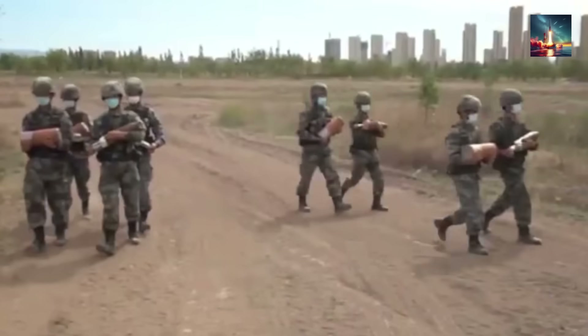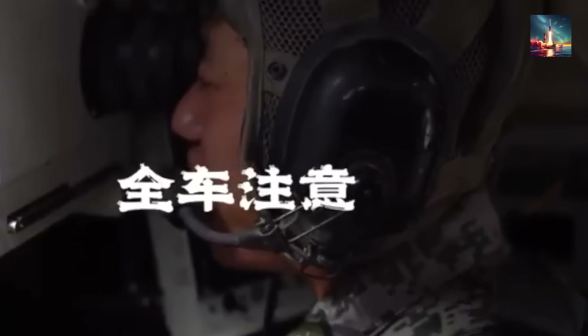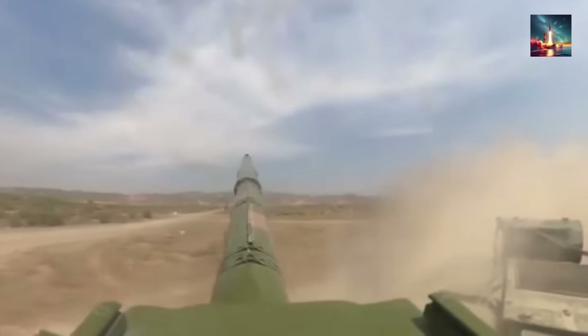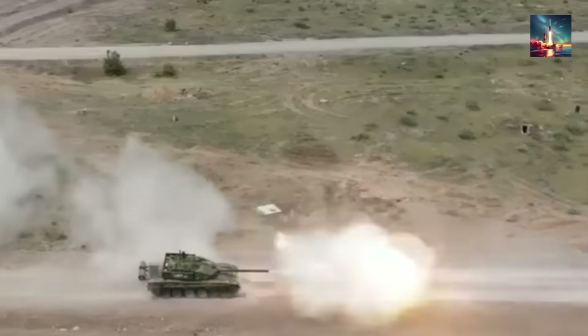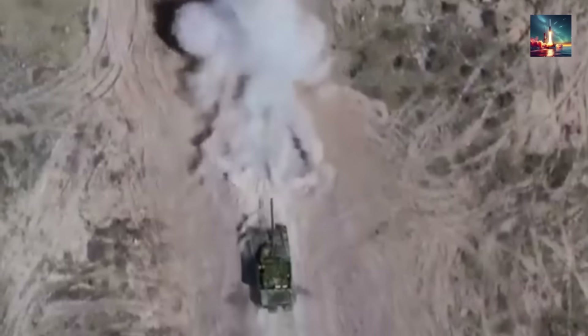This is where the Type 99A's biggest upgrade comes in: its active protection system, or APS. China has been hard at work on its own APS technology, and the latest Type 99As have been spotted with the advanced GL-6 hard-kill system. An APS basically creates a protective bubble around the tank.